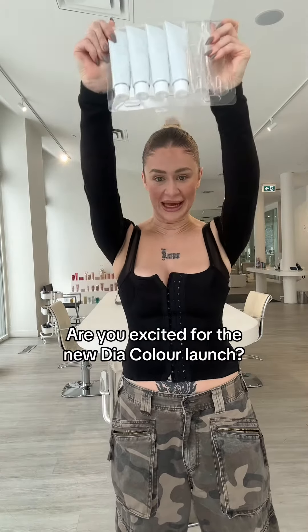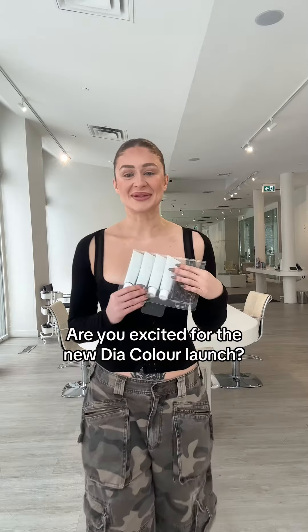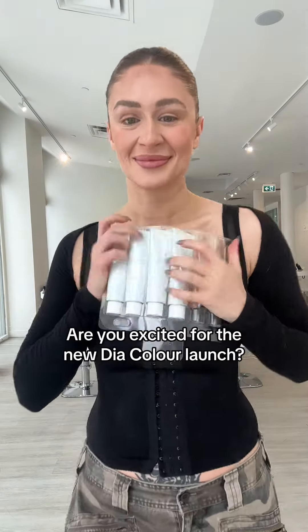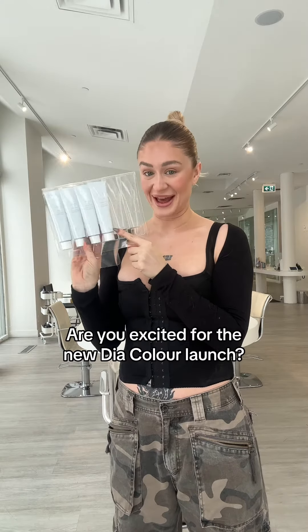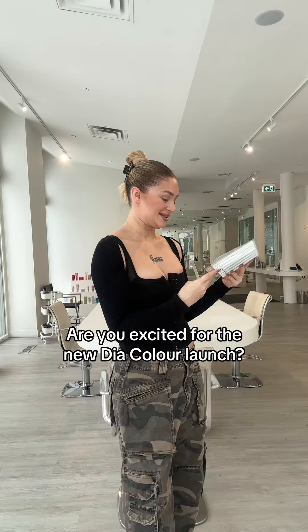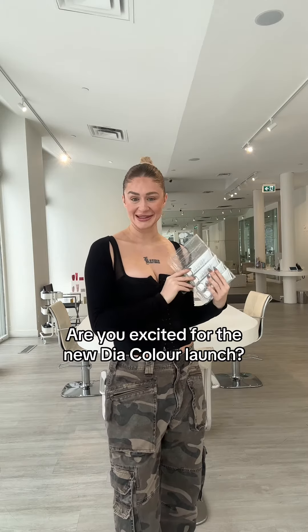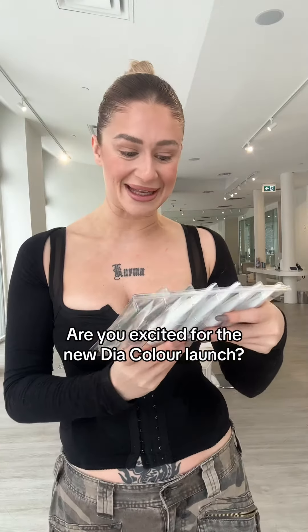I have unreleased color by L'Oreal. You guys, I am so excited. And I'm going to play with it today and I'm so fucking pumped. I have never been sent pre-release color before. Like, that's kind of cool — it's very exciting.